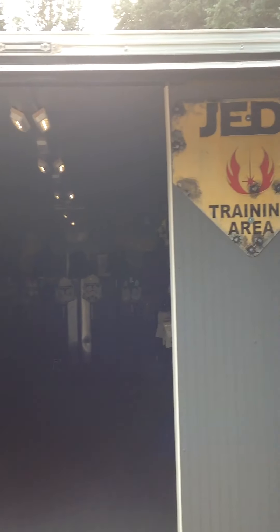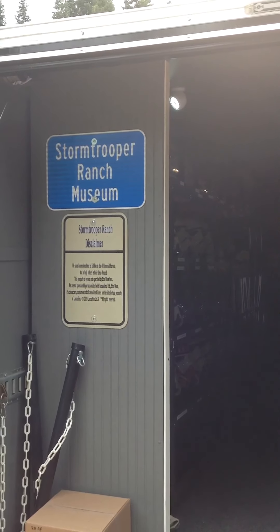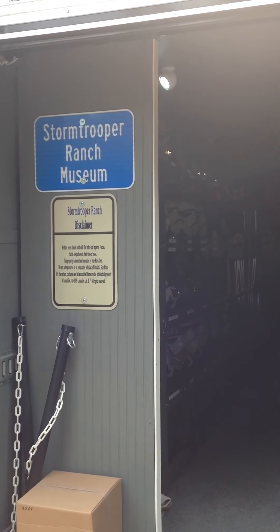Hi, this is Eric from Stormtrooper Ranch. I'm going to take you through a quick tour of the updates of the Traveling Museum.